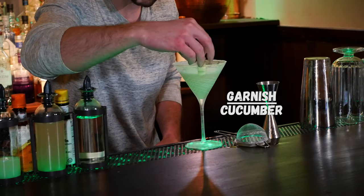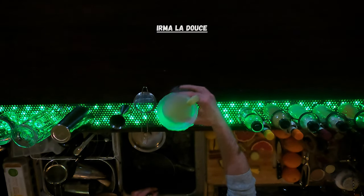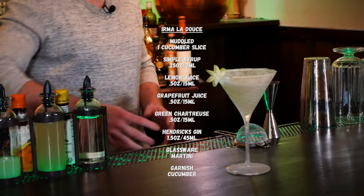We garnish this with a slice of cucumber. And that is the Irma La Deuce.